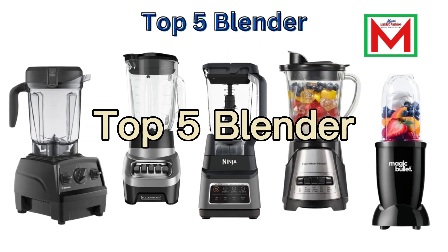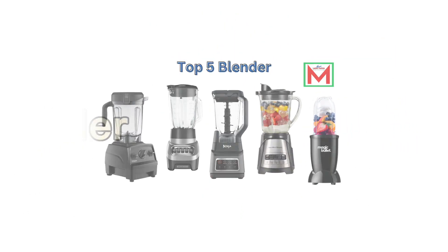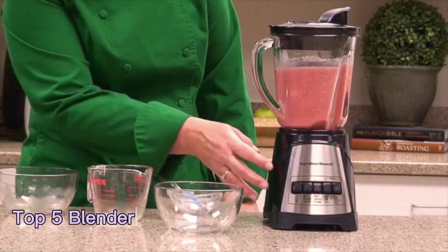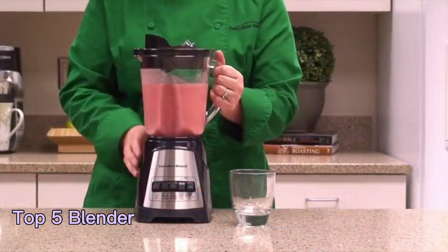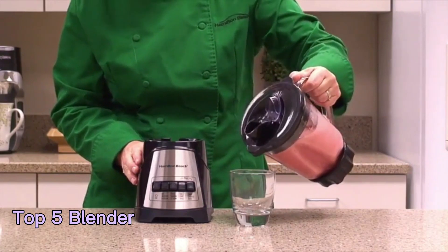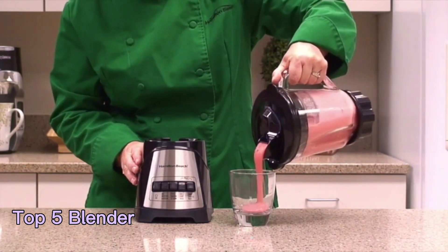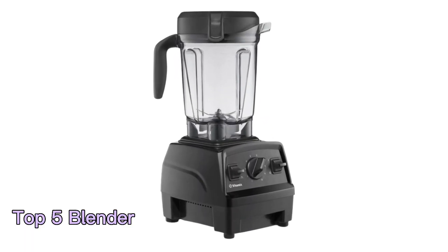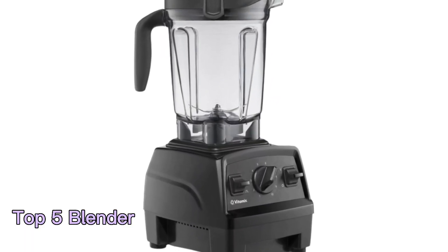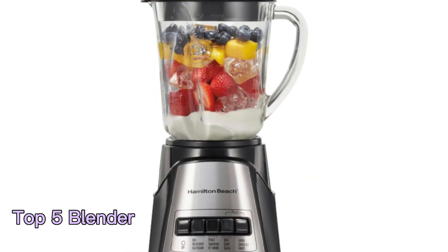Top 5 Blenders. Blenders are essential kitchen appliances that have become indispensable in modern households. Whether you're a health-conscious individual who loves whipping up nutritious smoothies or a culinary enthusiast looking to experiment with various recipes, having a top-quality blender can significantly enhance your culinary experience.